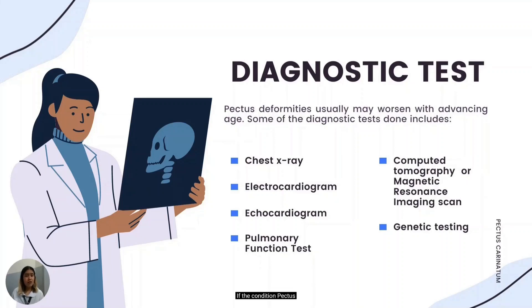If the condition of pectus carinatum is causing severe respiratory symptoms, a pulmonary function test, also known as PFT, may be required to determine how much a person's lung function has been compromised. And lastly, depending on the appearance of the pectus carinatum, genetic testing may be required to look for related genetic syndromes such as scoliosis, congenital heart disease, Marfan syndrome, and other genetic diseases.